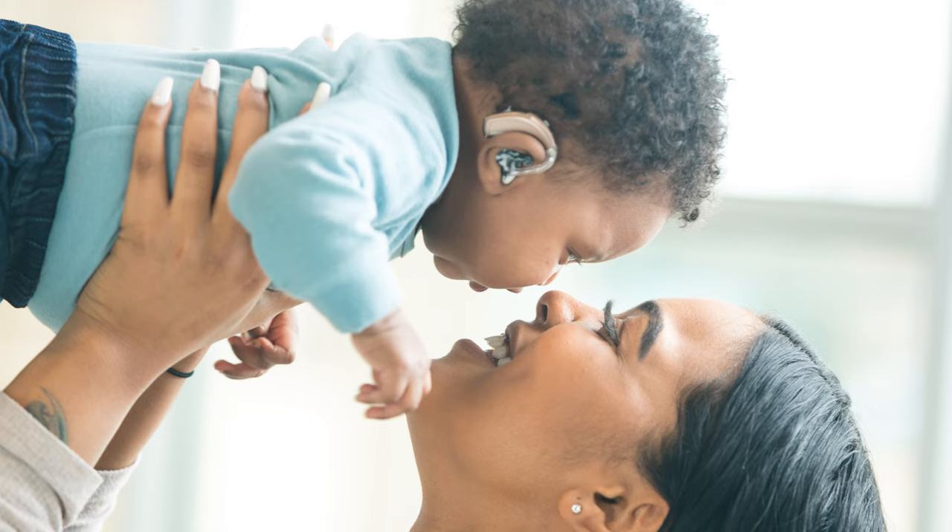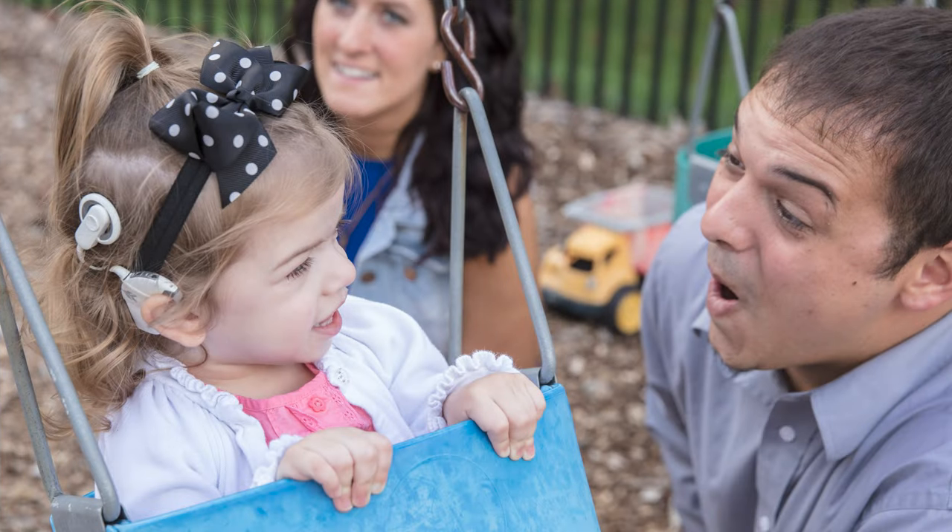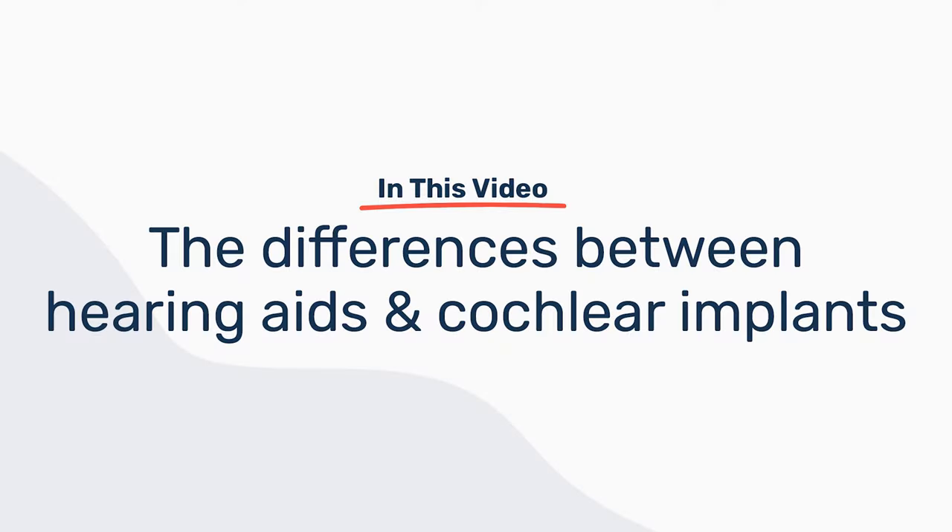So you just found out that your child has been identified with hearing loss and you know that you want them to learn to listen and talk. They'll need hearing devices that provide access to all the sounds of speech through their ears. So let's dive into what hearing aids are and what cochlear implants are, what the difference is, and why or when you might need them.